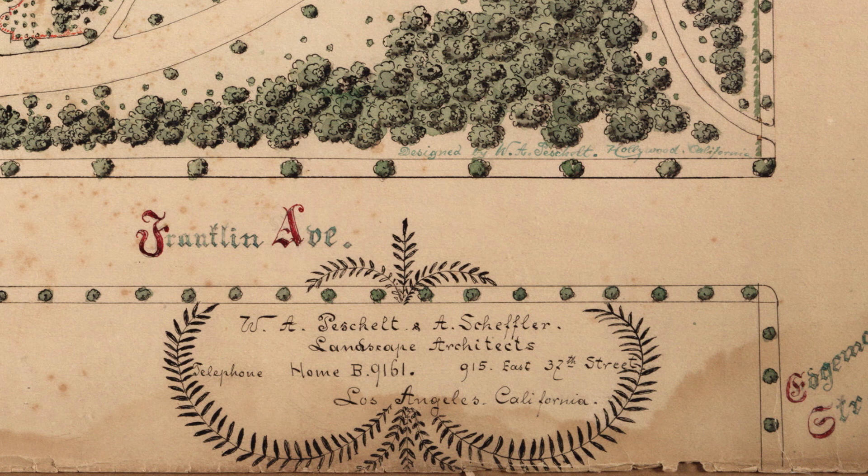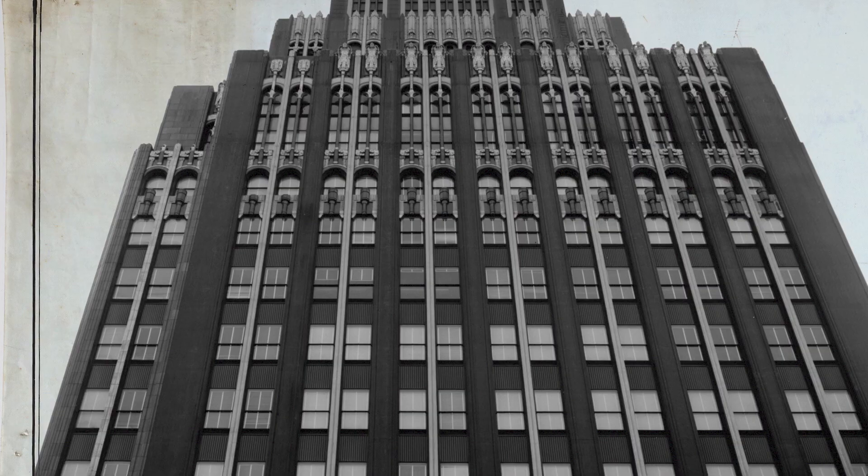The Huntington's focus on collecting source material, on getting as close to the historical moment as possible, extends to California architecture.